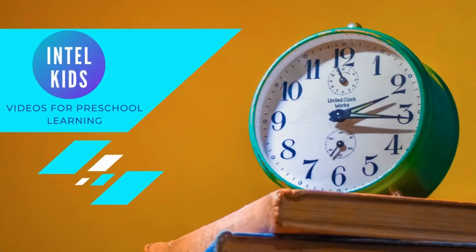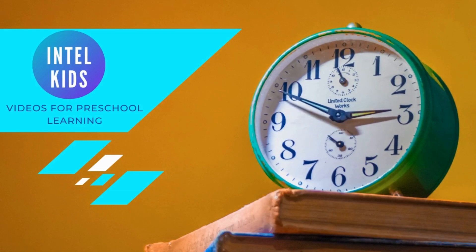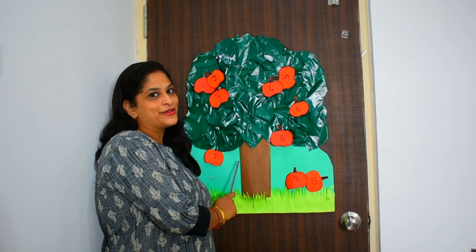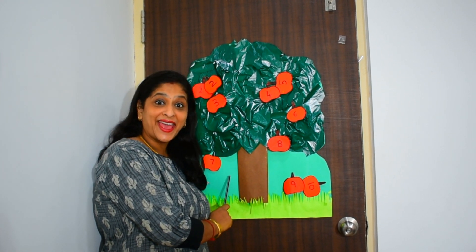Hi kids! Hello everybody, welcome back to Intel Kids. Today let us learn numbers counting from one to ten. Are you ready? Let's start, kids!